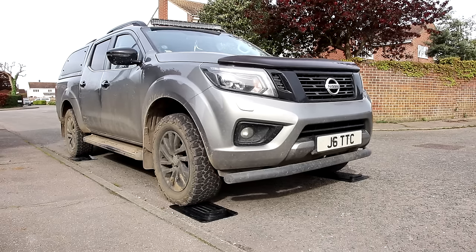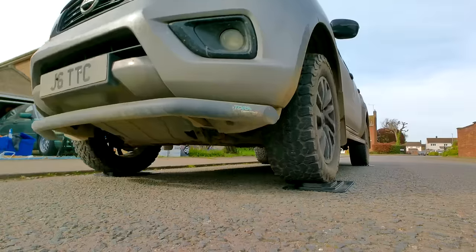Here we go then — lesson one: how not to drive on rim mats in a pickup truck.